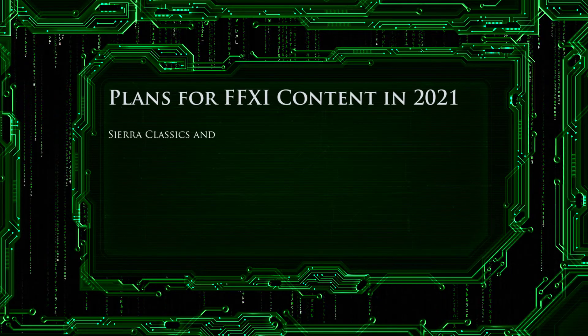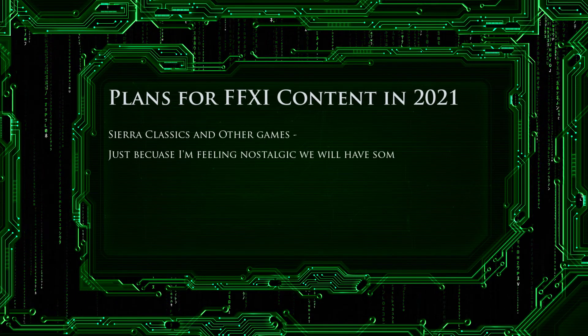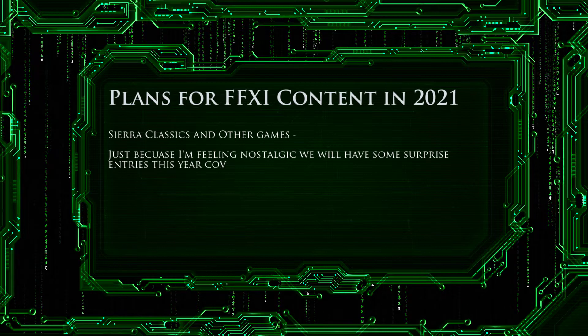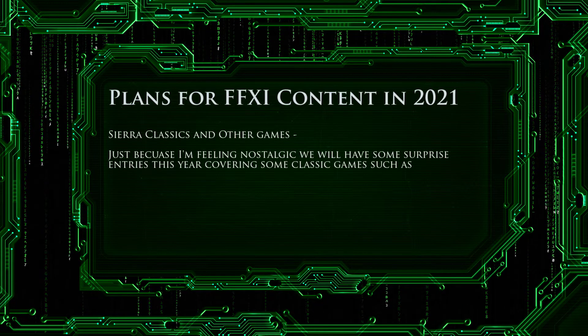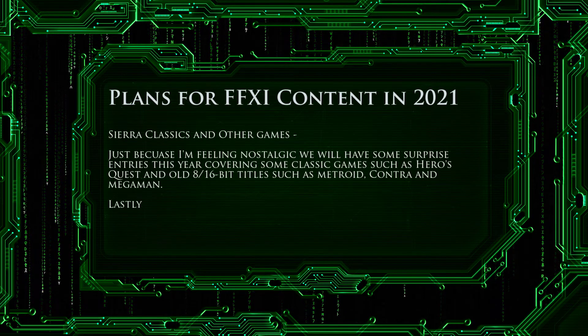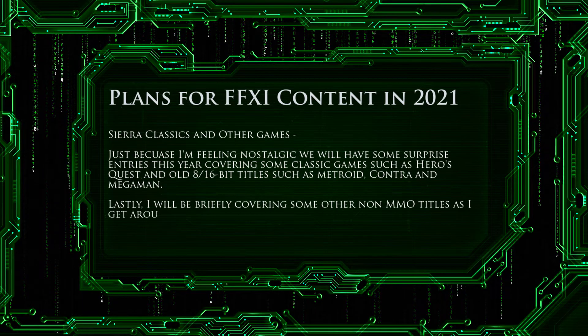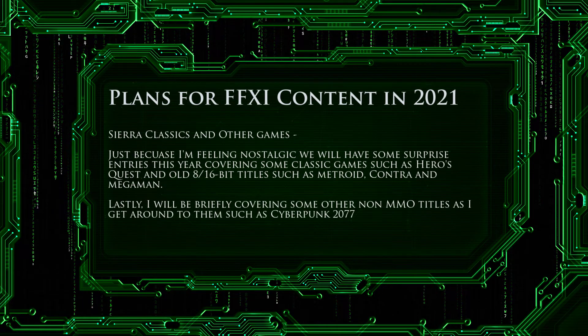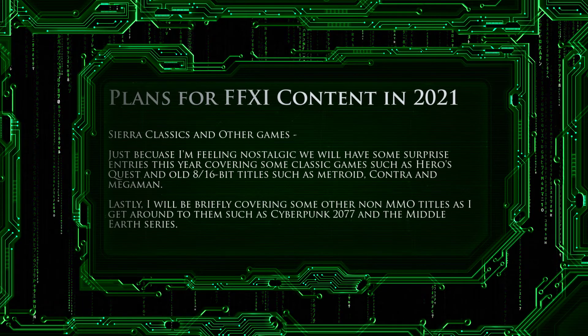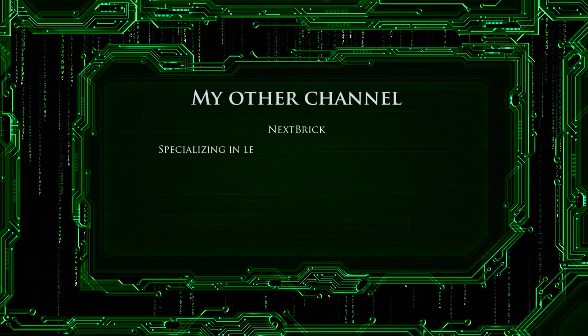The last thing I want to talk about is Sierra Classics and some other games. Just because I'm feeling nostalgic, we will have some surprise entries this year covering classic games such as Hero's Quest and old 8 and 16-bit titles such as Metroid, Contra, and Mega Man. Lastly, I will briefly cover some other non-MMO titles as I get to them, such as Cyberpunk 2077 and the Middle-Earth series. That'll be it for what I have planned for the Nex Games channel in 2021.